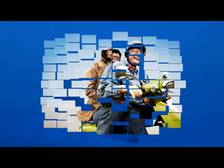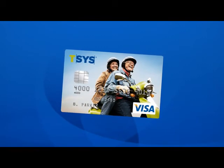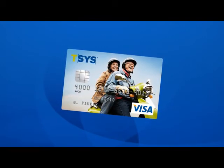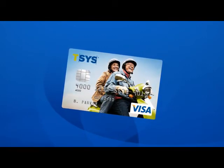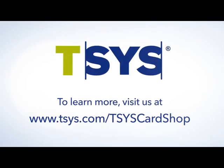Today is a new era in personalization for consumers. Even with an increased focus on maximizing efficiencies in your portfolio, TSYS CardShop can help you boost cardholder satisfaction while reducing expenses. To learn more, please visit us at www.tsys.com.